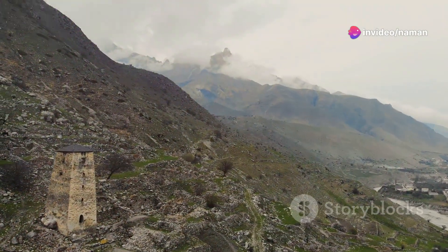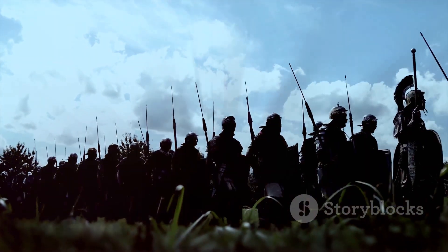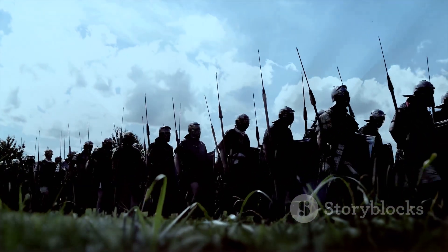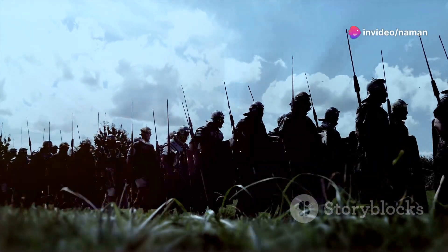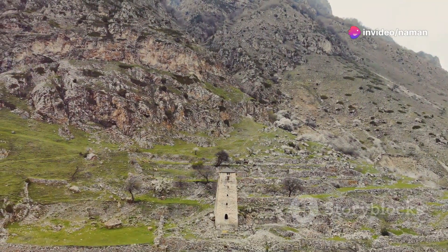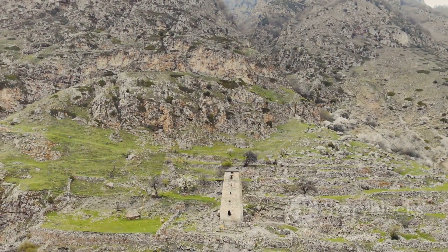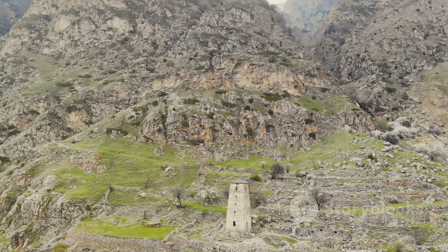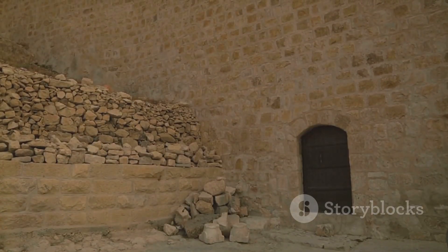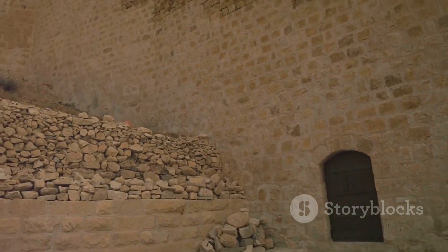In summary, the security features of ancient forts — robust walls, deceptive gatehouses, deterring moats, strategic arrow slits, and protective battlements — were not merely about strength and intimidation. They reflected a deep understanding of both engineering and psychological warfare, turning these structures into near-impregnable bastions that stood the test of time and war. Through these features, ancient forts tell us stories of human ingenuity and the perpetual quest for survival.